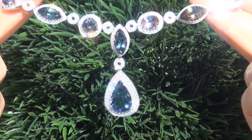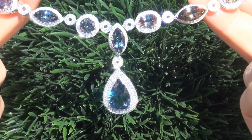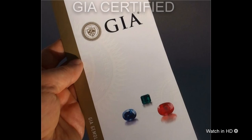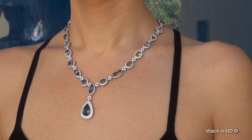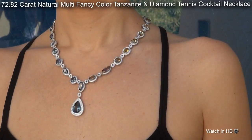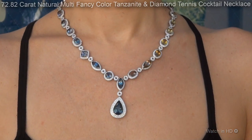Welcome to Certified Jewelry. Just in from our consignor is the world's only known investment grade, GIA certified, extra fine quality, unheated and untreated 72.82 carat natural multi-fancy color Tanzanite and Diamond Tennis Cocktail Necklace.